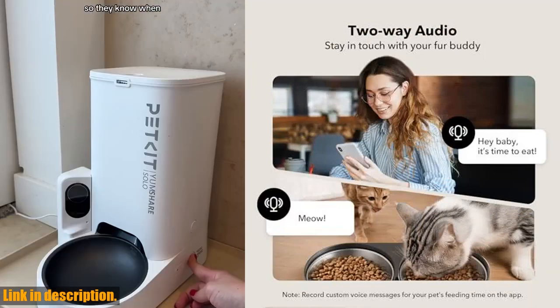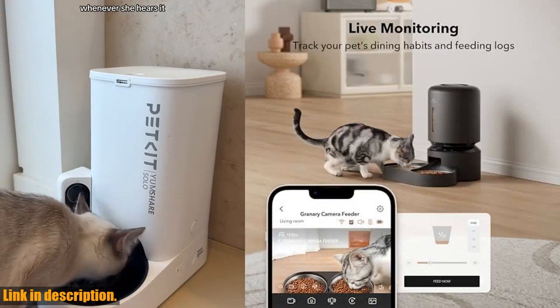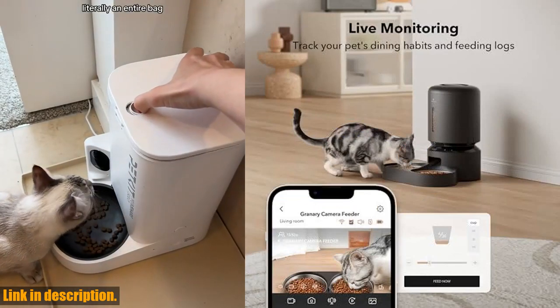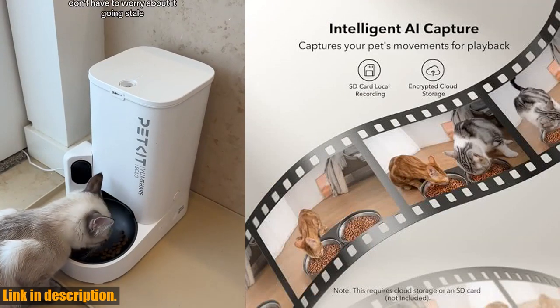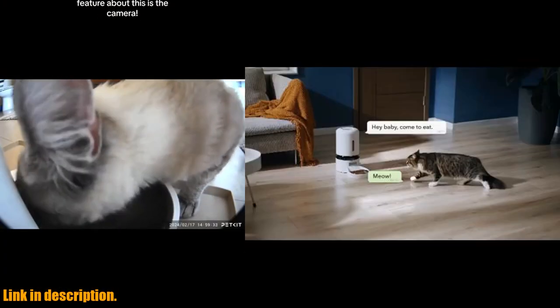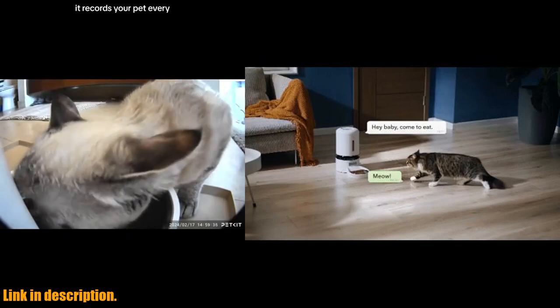With 5G Wi-Fi connectivity and the Petlibro app for iOS and Android phones, you can schedule up to 6 meals per day and easily keep track of your pet's feeding habits. The built-in two-way audio feature lets you stay in touch with your furry friends, and you can even record a personalized meal call to play at feeding time.